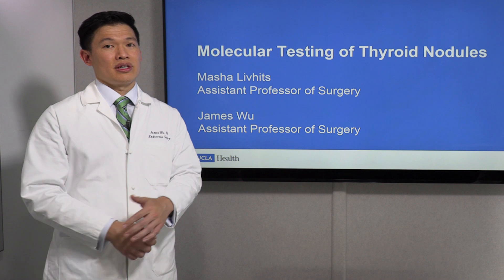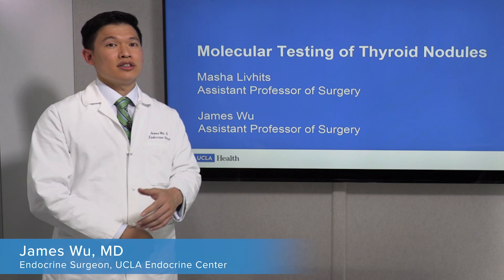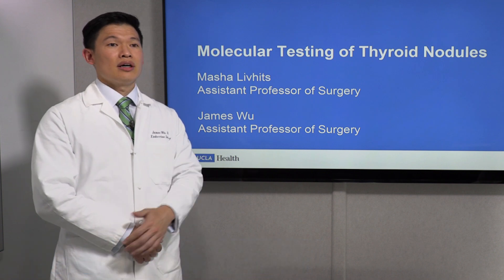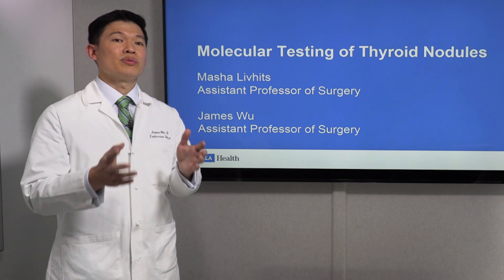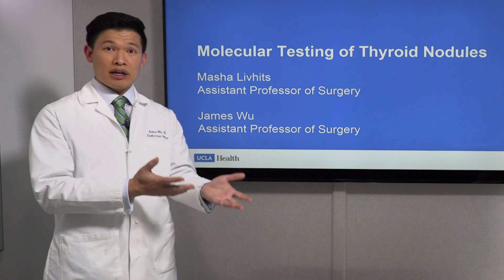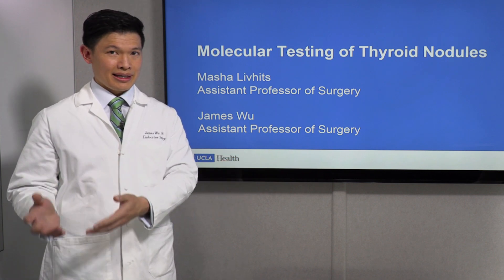Thyroid nodules themselves are extremely common in the population. If I took 10 people off the street and did a neck ultrasound, almost half of them would have a thyroid nodule. But when we find a thyroid nodule, it is our job to figure out whether that is a benign thyroid nodule, which most of them are, or if there's a possibility that it may contain cancer.